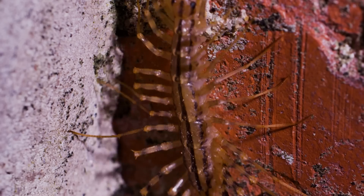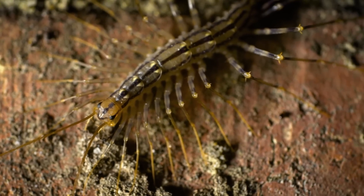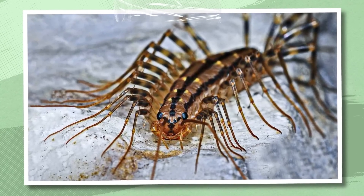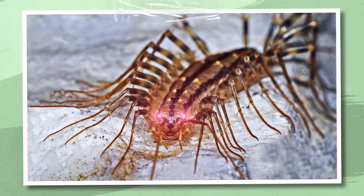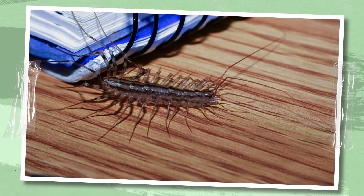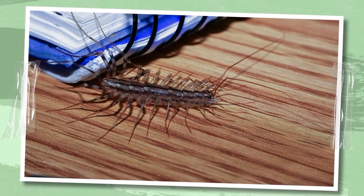So, a house centipede. This is a creature that lives in houses and apartments when the weather forces it out from under the leaves to seek a warmer shelter. Anyone who stumbled across it at least once most likely felt the urge to squish this arthropod with something heavy, or at least scream. Or both. I can't blame you for that. It's a completely understandable impulse, since centipedes have too many legs for our liking.